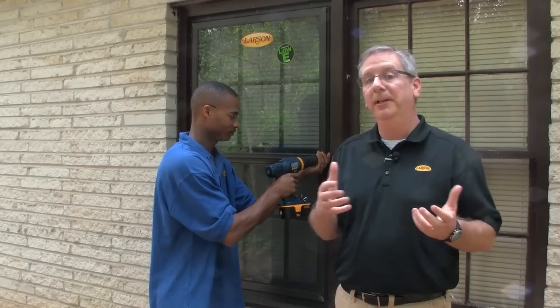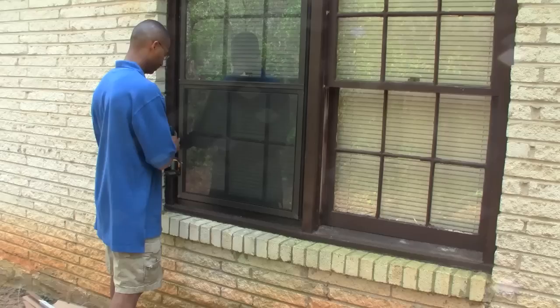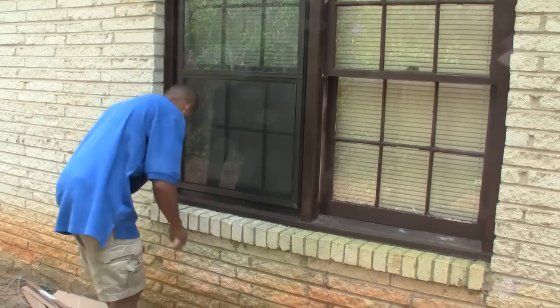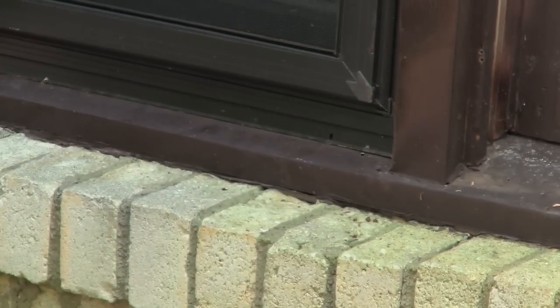Next, you simply install the screws that come with the storm window. Some storm windows offer an expander that helps to conform to uneven sills or out-of-square openings. You'll want to lower the expander to touch the sill and close any gaps at the bottom of the storm window. It's just that simple.